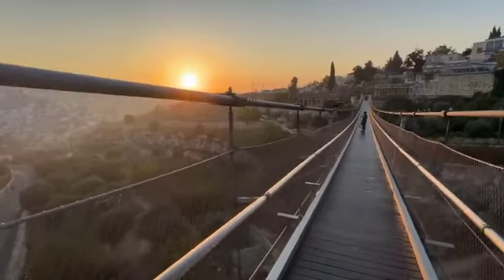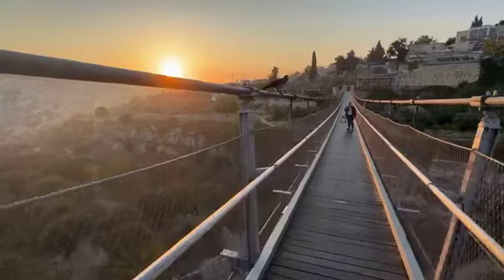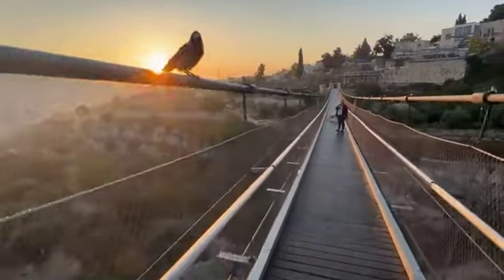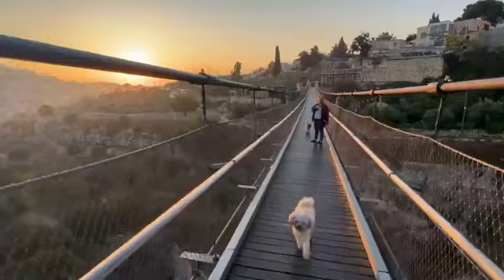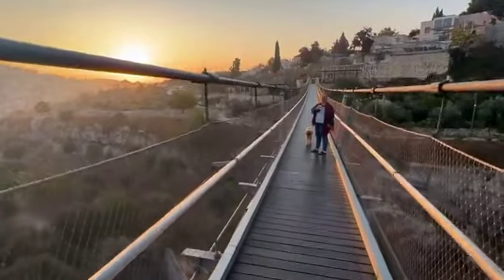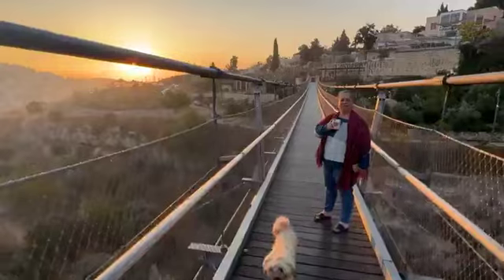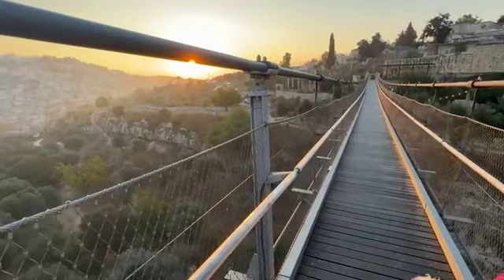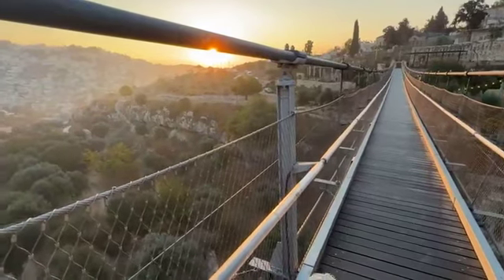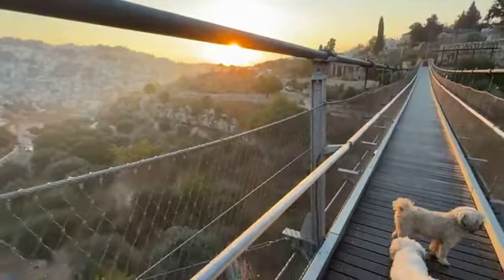Wow — everywhere you go, you meet people you know. Better behave yourself. Good morning! How are you? — Alhamdulillah. It's good to walk. And how did you know me? — From Magdala, I'm a guide. Who is it? — Henriette. Henriette, do you want us to greet the people?